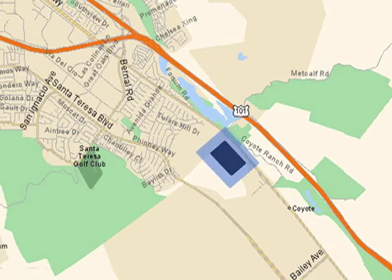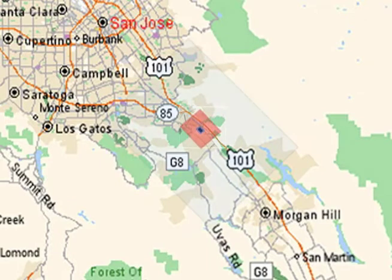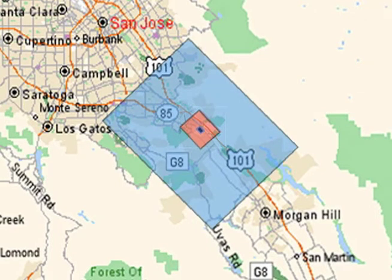A typical coal plant with the same electrical power output requires 300 acres. 6,000 acres would be required to install an equal electrical output wind farm.